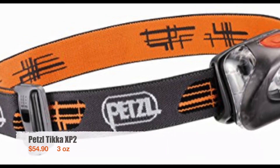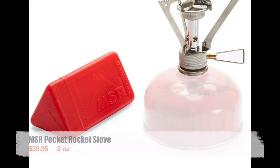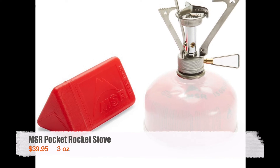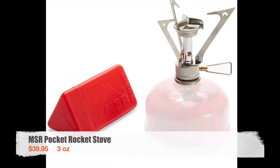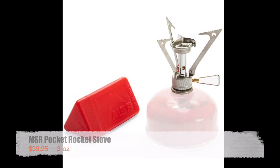The headlamp I used was a Petzl Tika XP2 — it's a bright headlamp and the batteries last quite a while. The stove I used is an MSR Pocket Rocket. At $39.95 and 3 ounces it's a good deal, super lightweight, and really reliable.